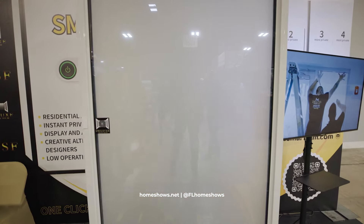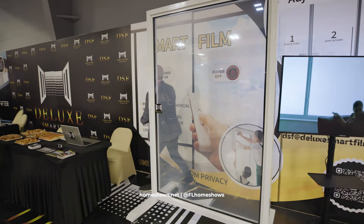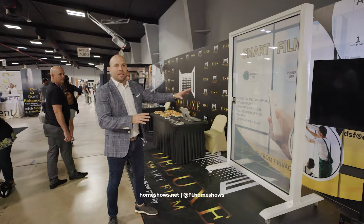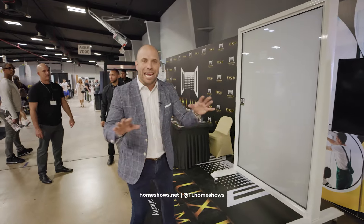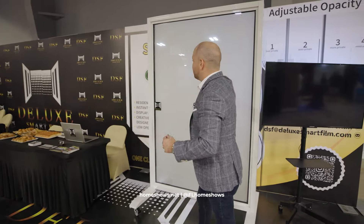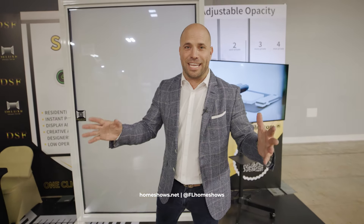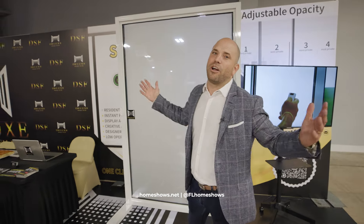Now you see me, now you don't. Come and check it out right here — we have Deluxe Window Film. They are bringing this application to the public. This is not just a designer's application; anyone can have it. And that's what's so important about the Home Show. People don't know where to find this. They might see awesome reels and videos on TikTok and Instagram, but right here at the Home Show is where it all comes to life.